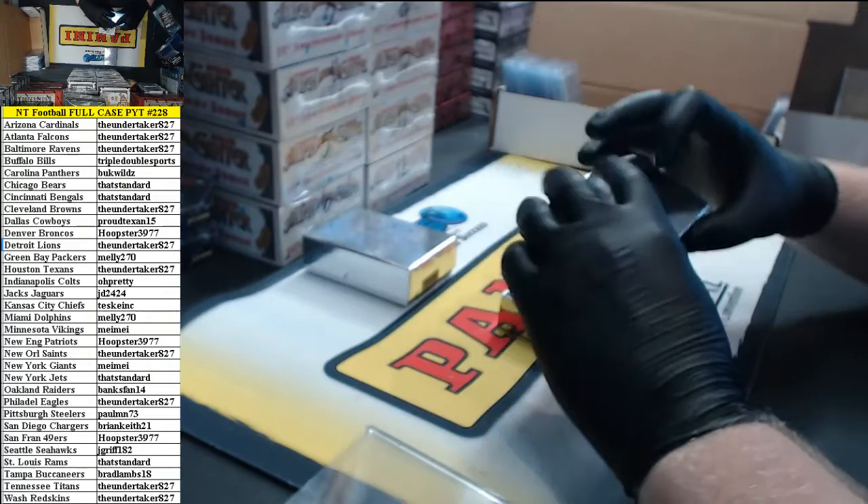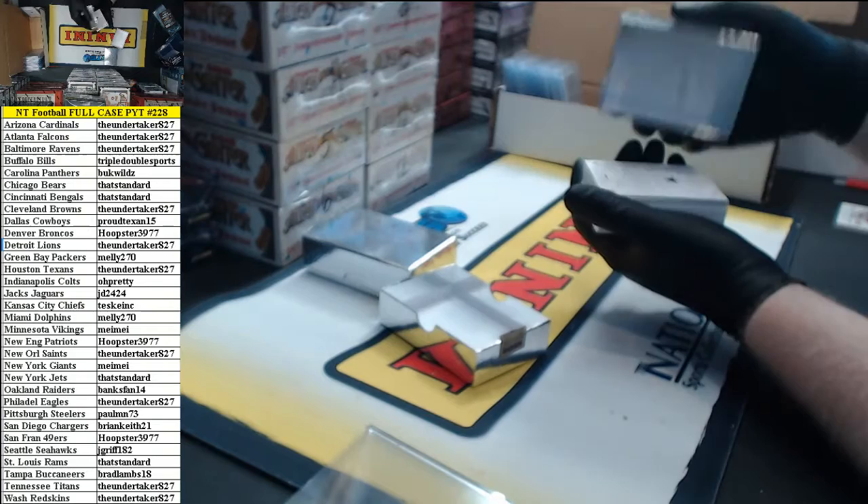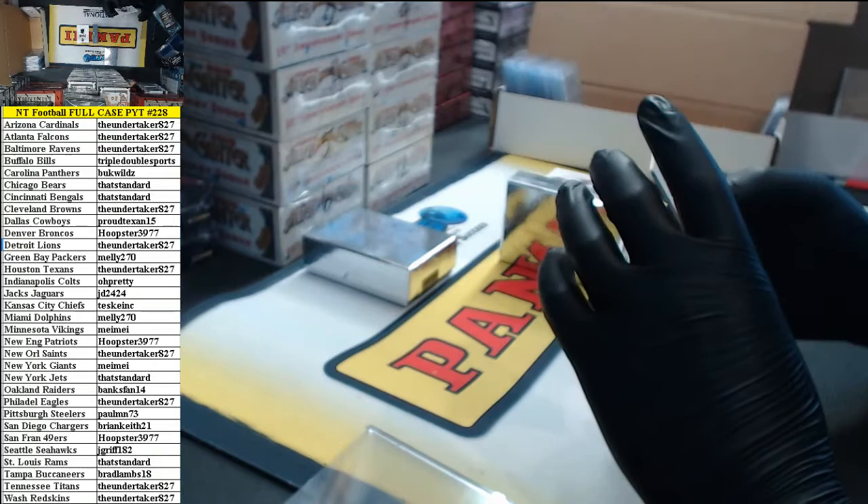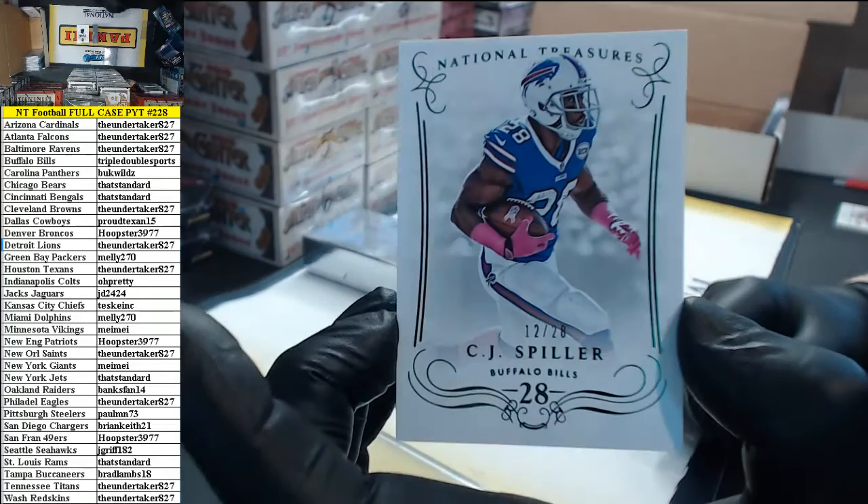Box 3. We don't one-touch the plates — there's really no point in doing it. 12 of 28, CJ Spiller for the Bills.